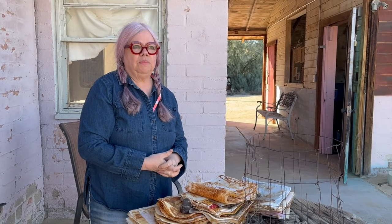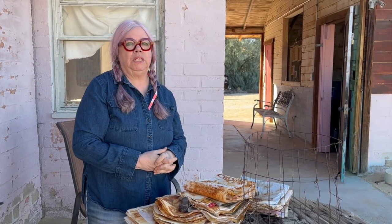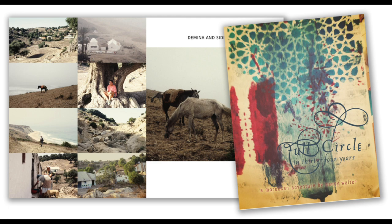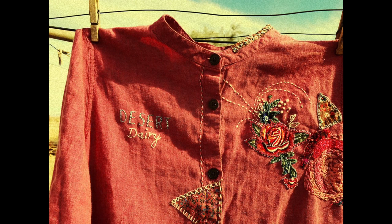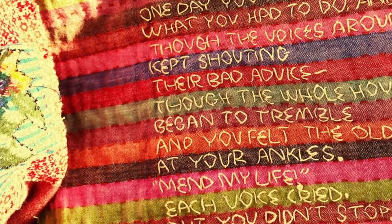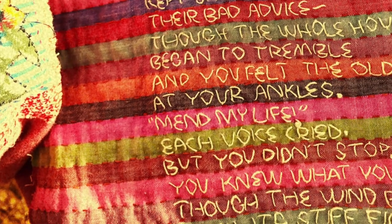Last year I came to Desert Dairy and worked on a completely different type of project. I actually worked on two projects simultaneously. I worked on a story about a landscape that's very similar to this in another country, and then I also worked on a stitching project — sort of an homage to this place, and it looked like my image of a dairy farm embroidery on a beautiful tunic.